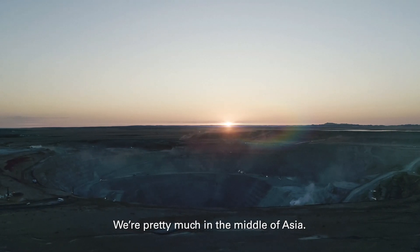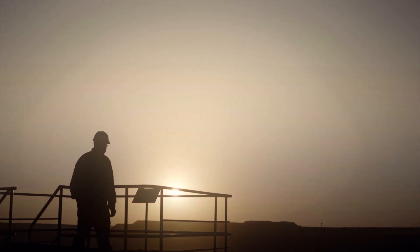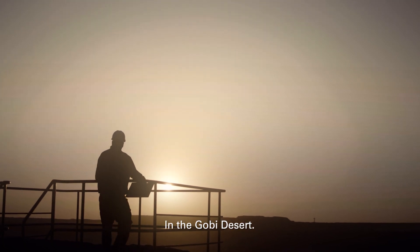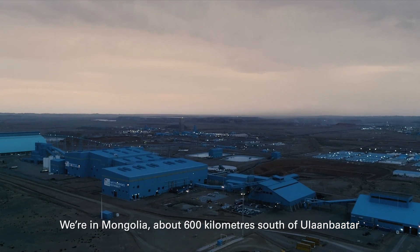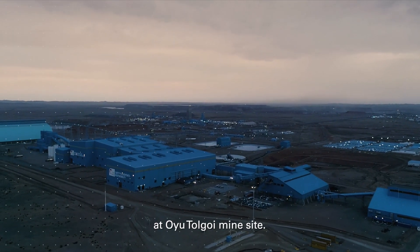We're pretty much in the middle of Asia, in the Gobi Desert. We're in Mongolia, about 600 kilometers south of Ulaanbaatar, at the Oyu Tolgoi mine site.